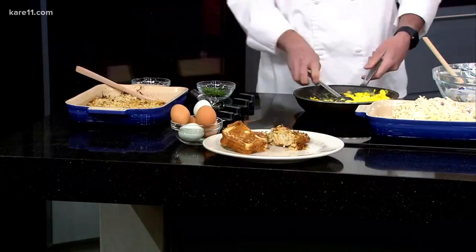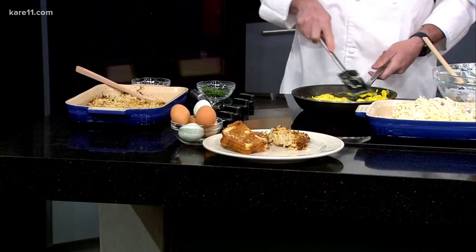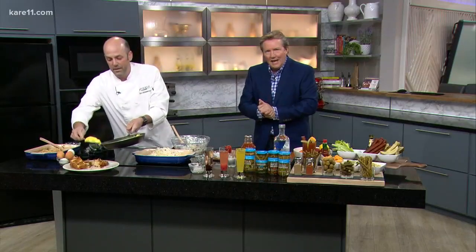Maybe just a few reservations left? There are a couple. You can check that out — we have information at care11.com, just look under the 4 p.m. show page. That's where those recipes will be too.